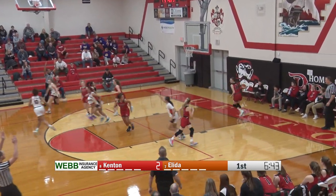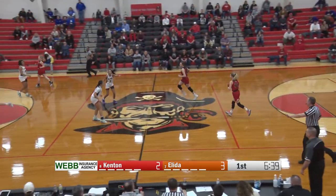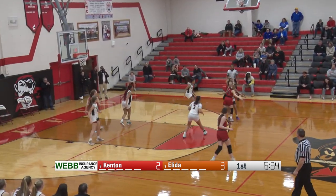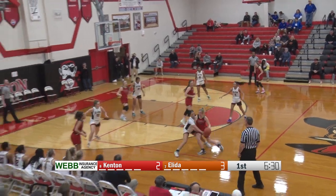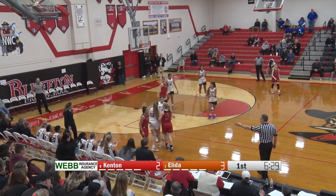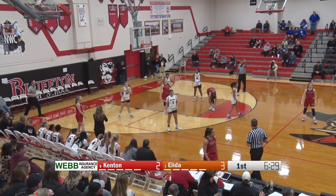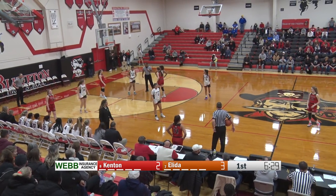A three-pointer for Elida on the other side — great answer by Peyton Kuhn as the offenses get up going quickly. A good shot right there on the first offensive possession for Elida. And for Kenton on that first basket, that actually went to Sadie Lorby. So that was her first two of the night. Elida still has the 3-2 lead with a minute and a half off the game clock.